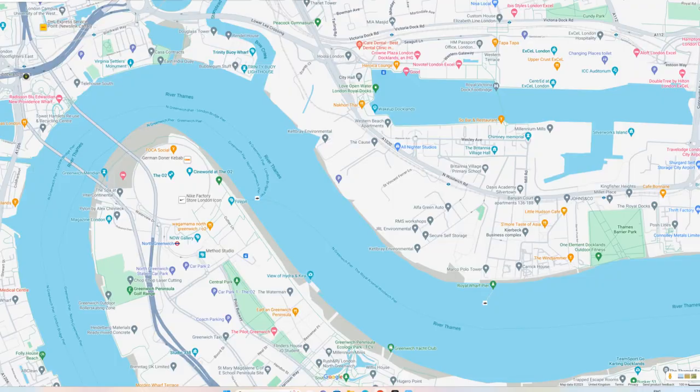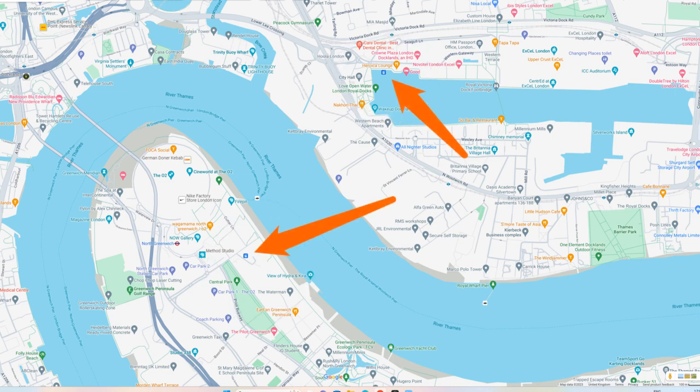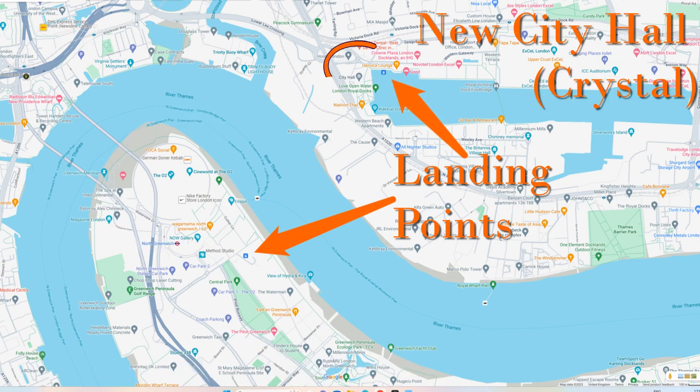The cable car runs between two landing points, one on each side of the river, both by memorable buildings. The Millennium Dome or O2 is on one side, and on the other side of the river the landing point is right next door to the Crystal, or what is now called City Hall, where the GLA headquarters are.